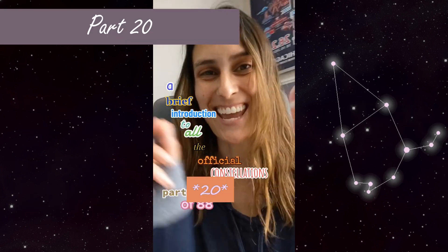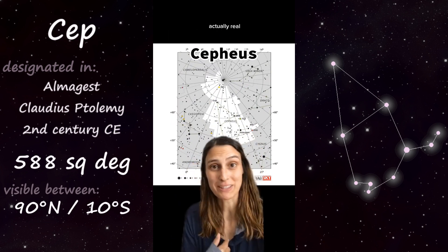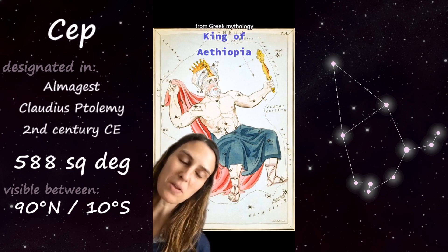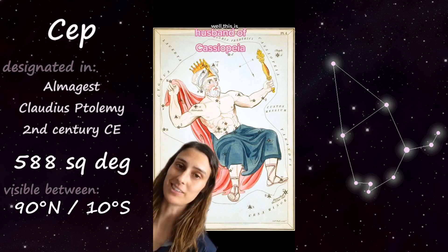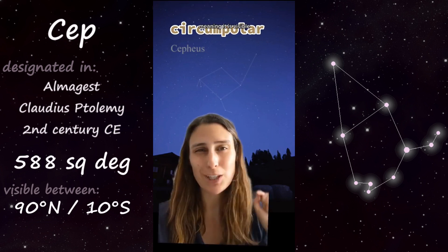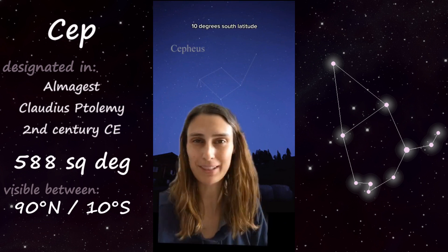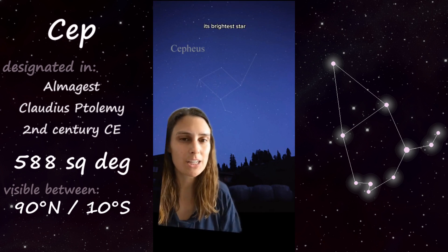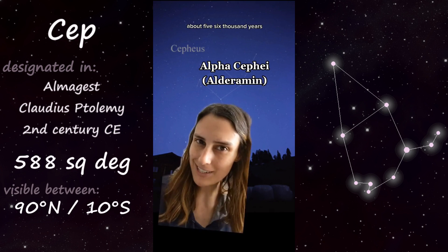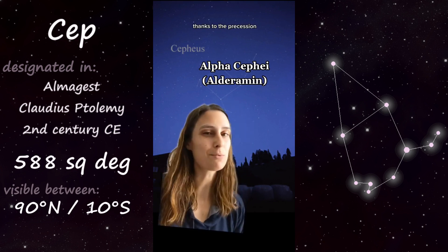Part 19 of 88 (Cepheus): Cepheus — I thought of it as a house as a kid, but in actuality, Cepheus is a king of Ethiopia from Greek mythology. Remember Cassiopeia? Well, this is her husband. Cepheus is one of the five northern circumpolar constellations, meaning it is visible year-round in the northern hemisphere and is actually only visible down to 10 degrees south latitude. Its brightest star, Alpha Cephei, barely cracks the top 100, but in about 5–6,000 years, Alpha Cephei will actually become the new North Pole star, thanks to the precession of Earth's axis.